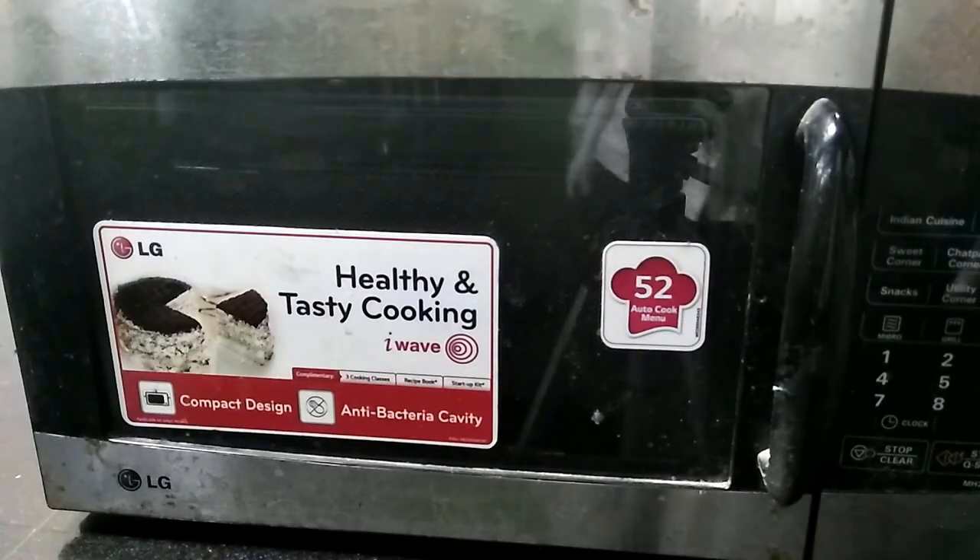A microwave oven is also an example of the use of electricity in cooking.